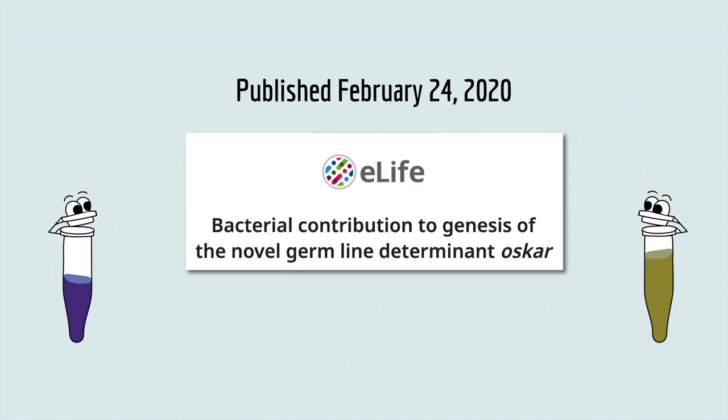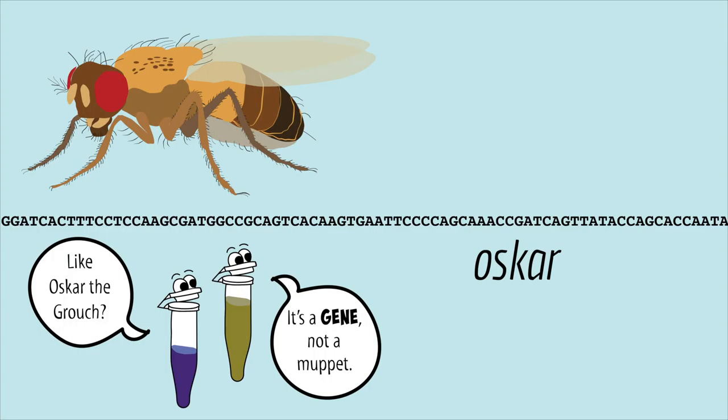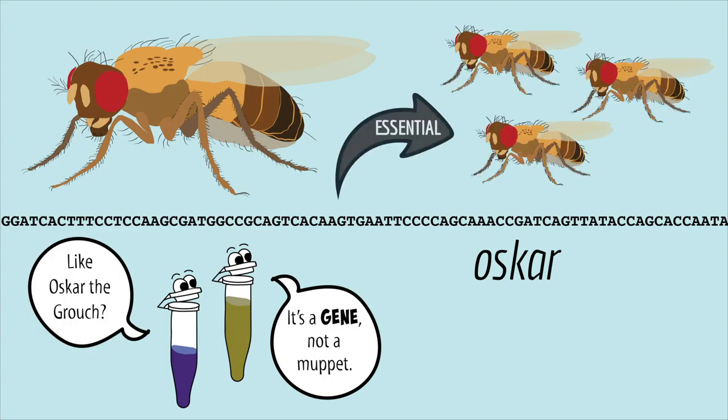In this cool paper, scientists identified a gene that was created in a really unusual way. The gene is called OSCAR, and it's really important — like essential — for how insects reproduce. There's evidence that OSCAR showed up about 350 million years ago. But the scientists wondered, where did OSCAR come from?